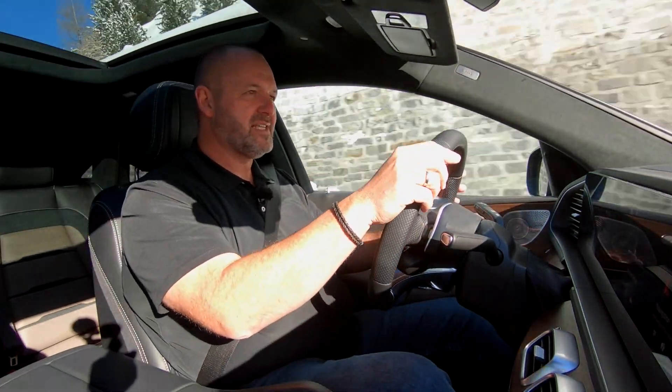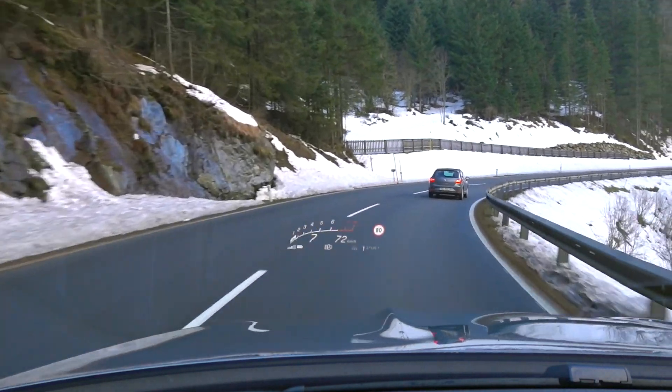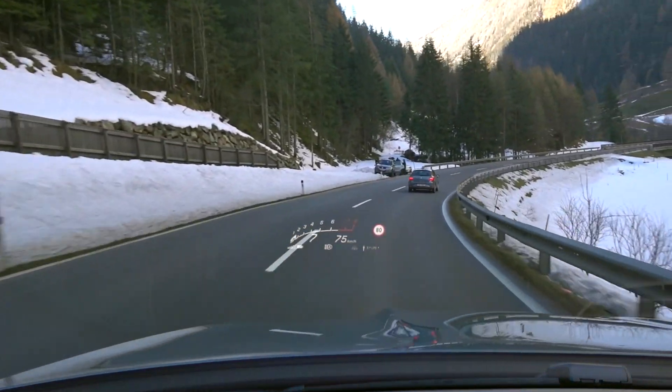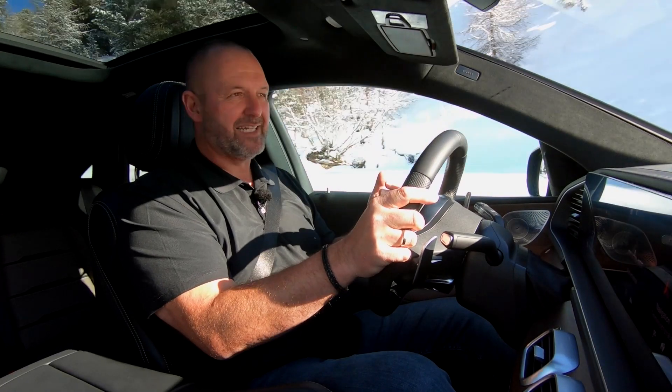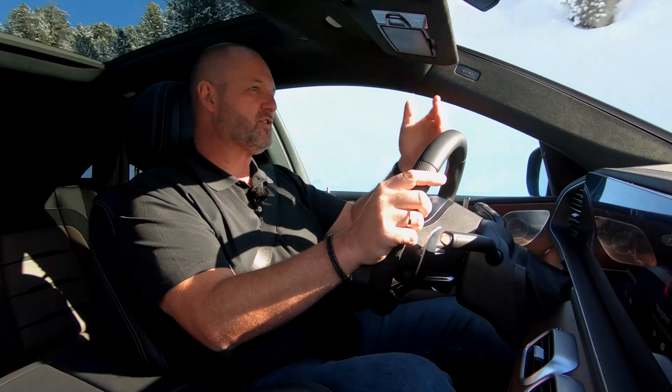Another highlight, unfortunately an option, is the new head-up display, because the size of the projection is about twice the size of the predecessor's one. And that means we're talking about 45 by 15 centimeters, which means it looks like you're having another widescreen directly in front of your window.